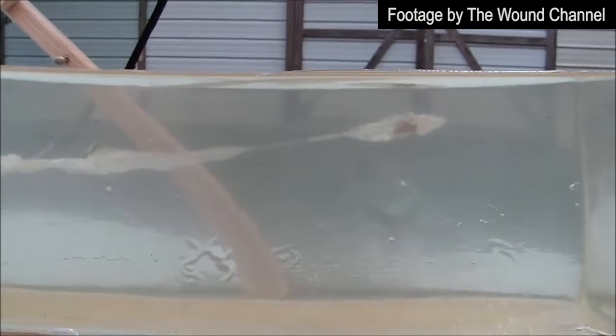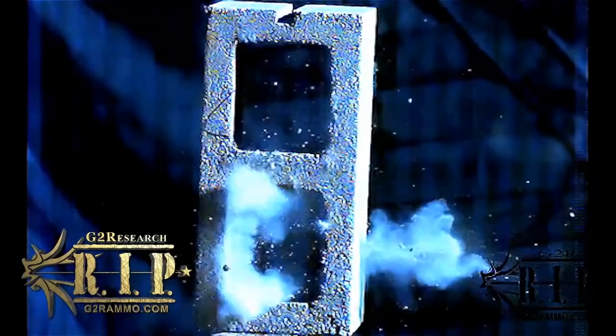The sheer stopping power and lethality of the RIP cartridge makes it an ideal ammunition for both law enforcement and personal defense.